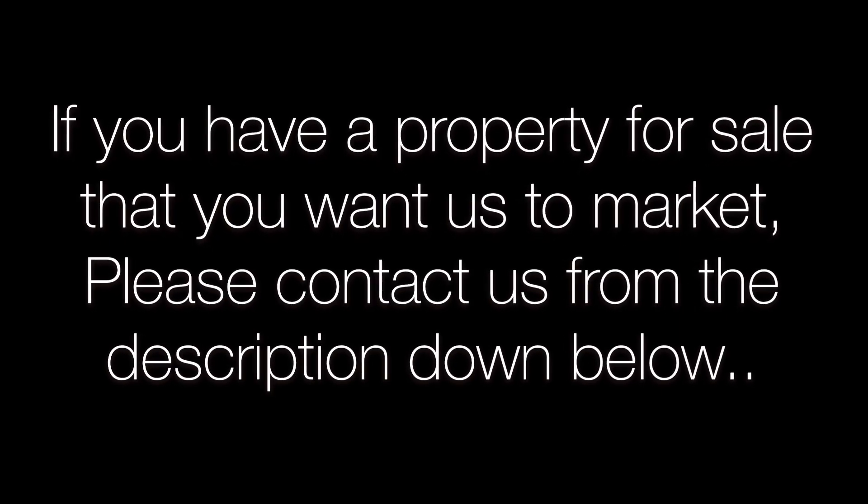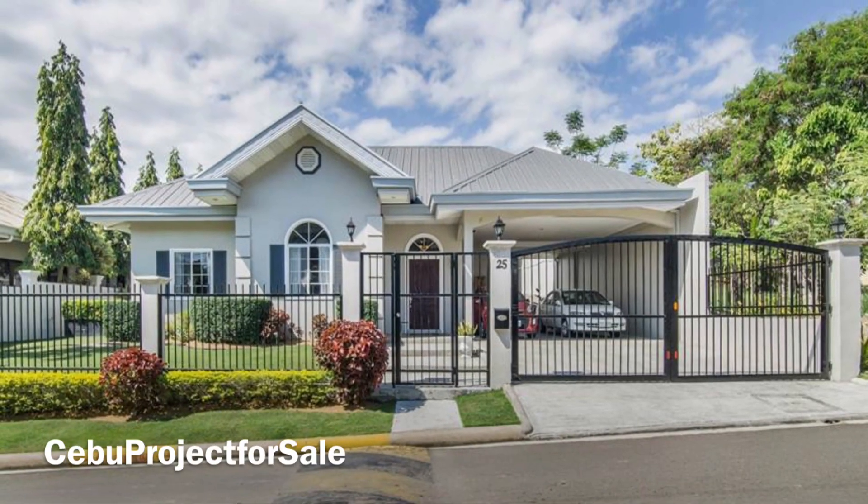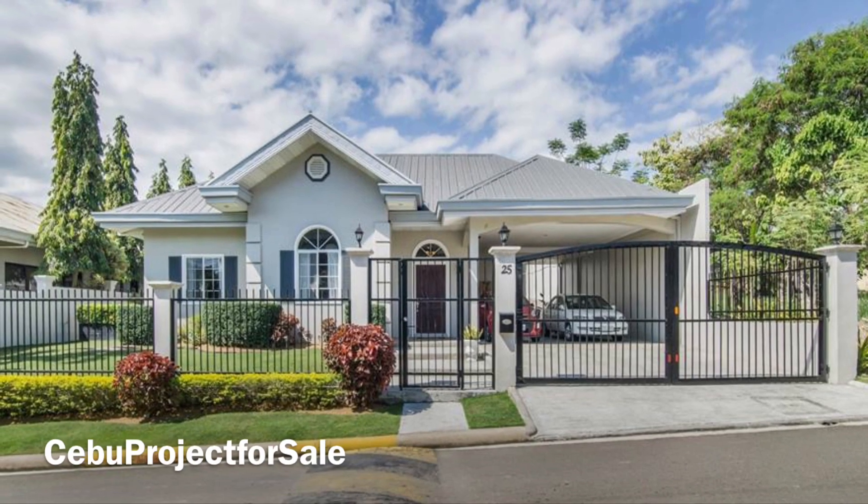You're watching Cebu Project for Sale. If you have a property for sale that you want us to market, please contact us from the description down below. The property that you're about to see is an elegant, spacious home for sale.